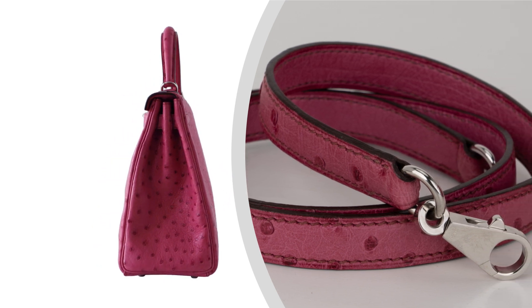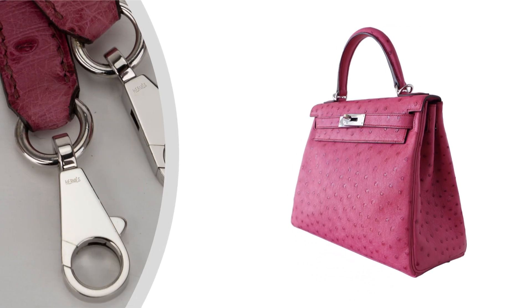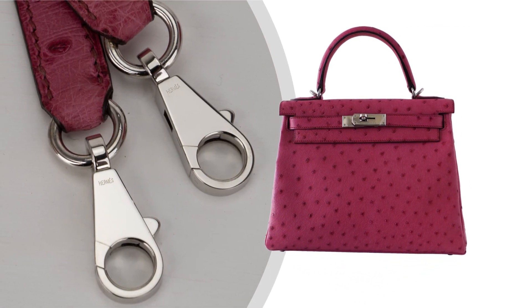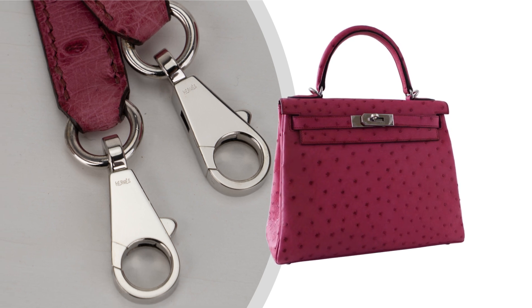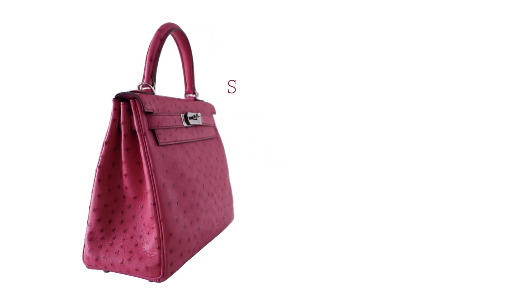Don't forget to like this video and subscribe to our channel for more exclusive insights into the world of luxury handbags. Visit MightyChic.com to explore this stunning bag and many more. Thank you for watching, and we look forward to seeing you in our next video.